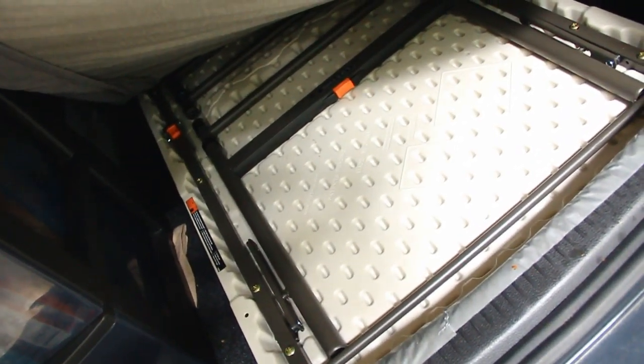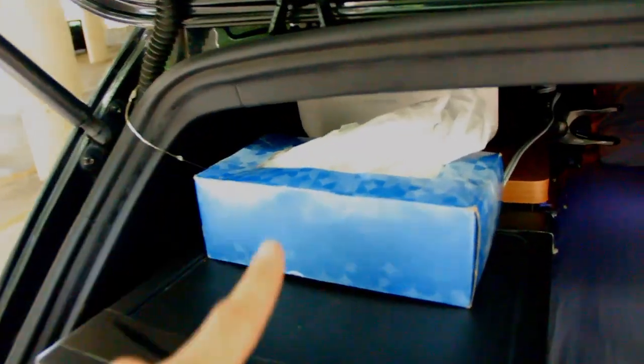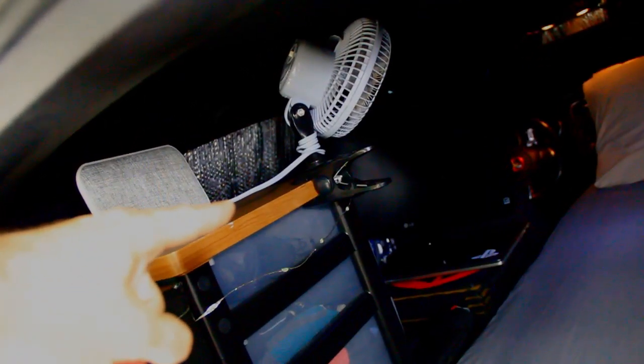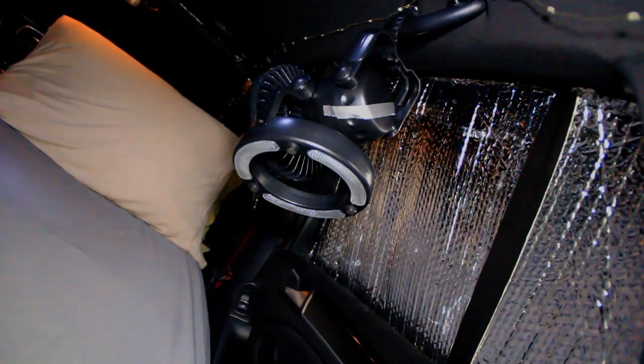Underneath my bed I have a folding table. Don't mind that stain, it's just from my last meal prep — I gotta wash my sheets. A central Kleenex, a little Bluetooth speaker, a little fan that I can plug in when I'm on the grid. Right here is another fan that doubles as a light and it's battery powered, so I don't have to be on the grid to use that.